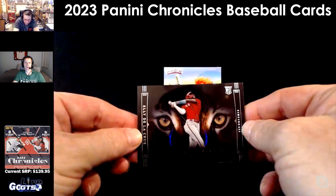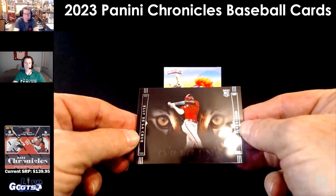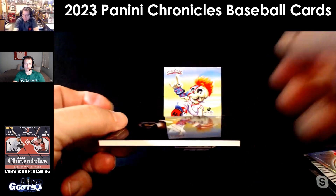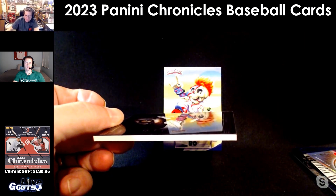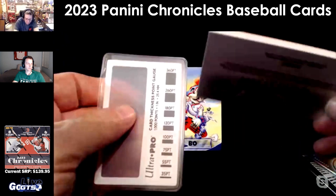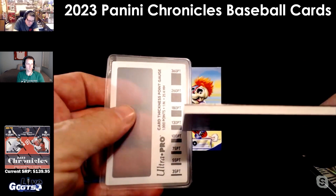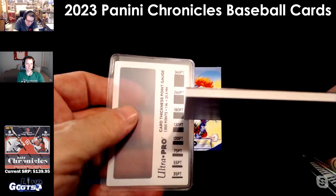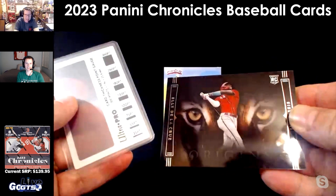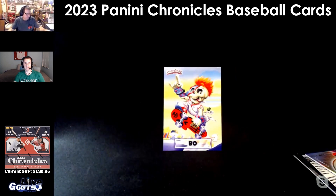Whoa — there you go! Eli de la Cruz Tiger Eyes, that's a boom! That's a big-time one. Let me see that chunky card — it is thick. Was it as thick as the one out of Origins WNBA? No, not that thick, but it's massive. It's a 180-er — wow, chunk it! Looks bigger than a 130 but less than a 180, probably 160. That is amazing, beautiful. We'll be giving that away — that's a boom, big time.